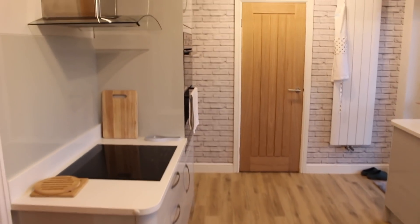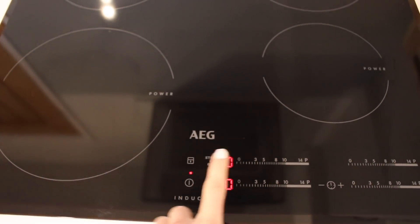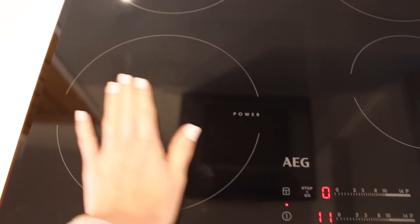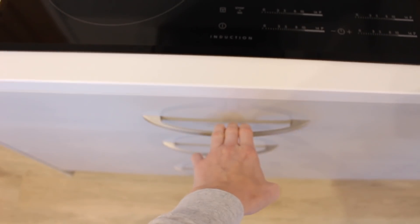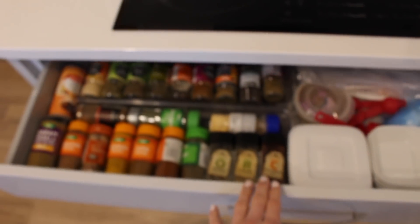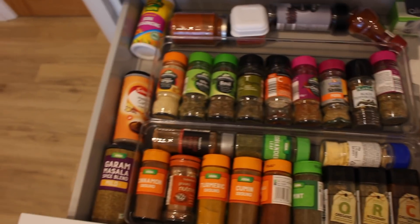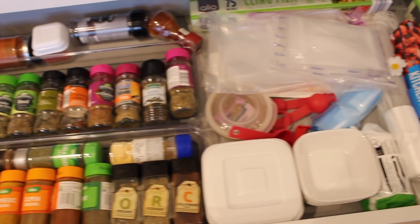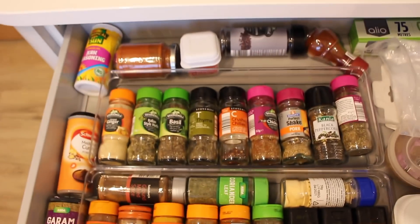My beautiful hob — it's an induction hob and I love it. I was a bit wary about getting one but it works beautifully, although I did have to change my pans. My spice drawer — this was very heavily planned. I had to have my spice drawer here and it's in the perfect place. If I want to add something, I just go in here, pick some spices out, stick it in the pan or pot and put them away.